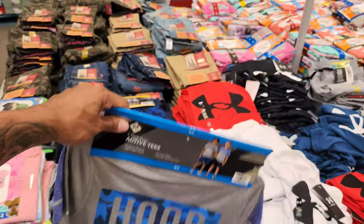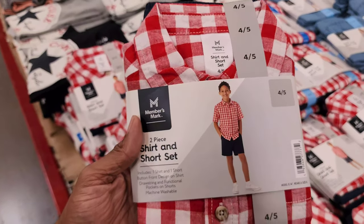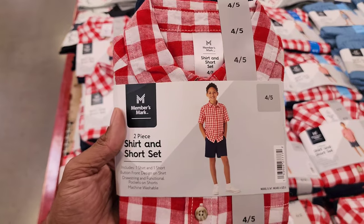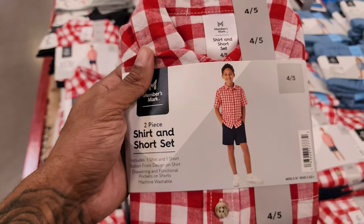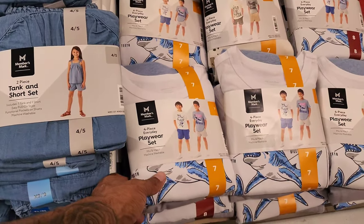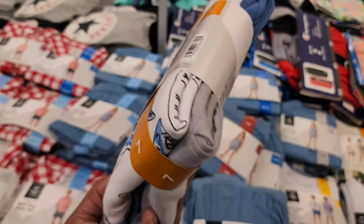Look at this two-piece suit! And a two-pack boys' active tees for $9.98 — no way, that's crazy! This right here is a kids' woven set, sizes 4 to 16, for $13.98 — beautiful quality for that price. I haven't seen that in a long time for a whole outfit. They also have something for baby girls — a four-piece set, two dollars off, now $14.98, shirt and pants included. That is amazing.